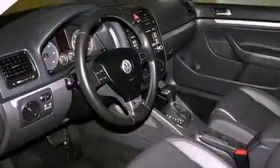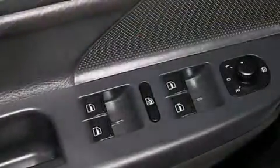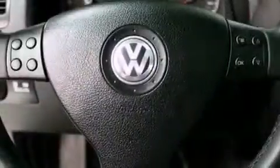The following features are also included: air conditioning, a split folding rear seat, cruise control, a leather wrapped shift knob, an independent rear suspension, and a chrome grille.